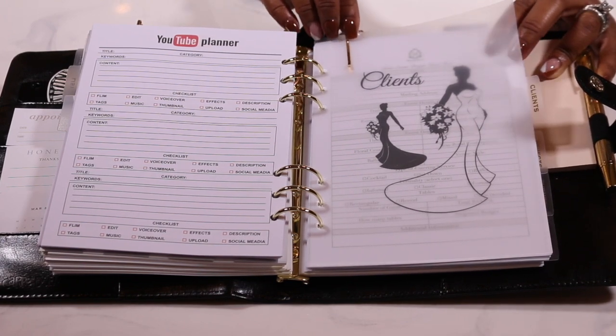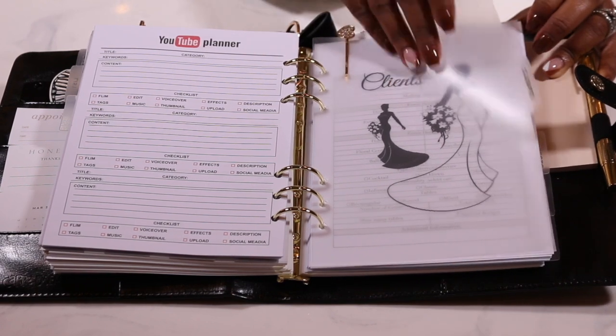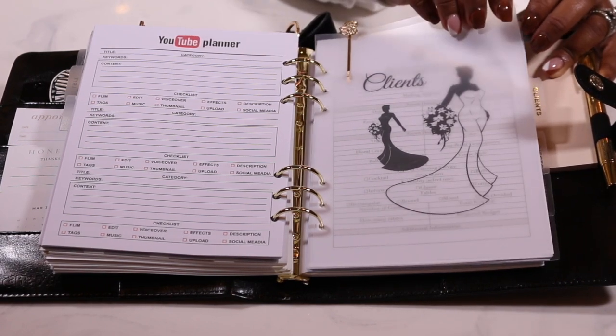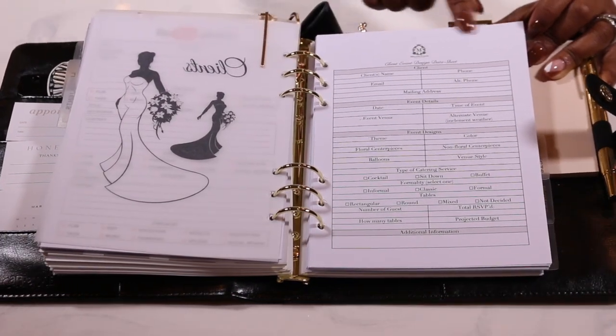I also love this beautiful dashboard she created for me with clients and this gorgeous bling that she added — she knows me so well. And by the way you guys, she does custom planners. I will leave her link down below.